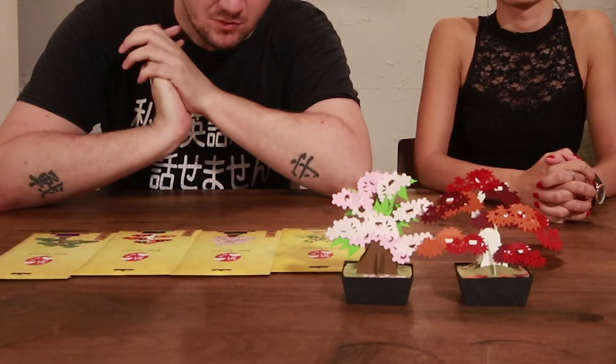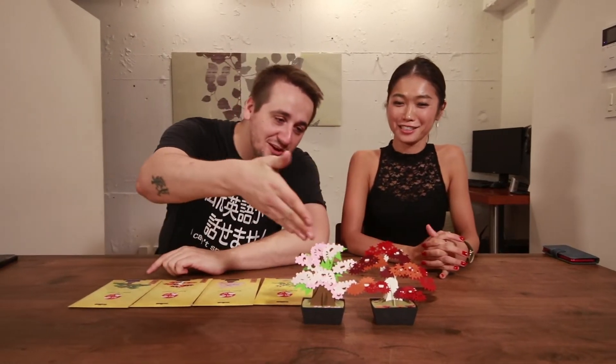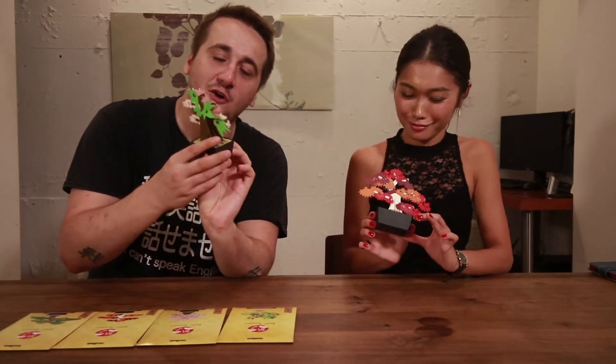Earlier in the week we went to a bonsai garden, and the reason why we did that is because today's video is sponsored by Kami Bonsai and I'm joined by the lovely Sayumi. Kami Bonsai are these cute, adorable little paper mache souvenirs — like omiyage. They have these little packages right here.